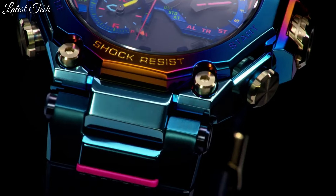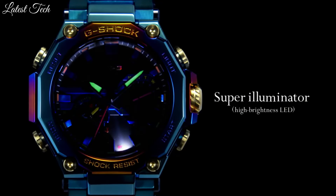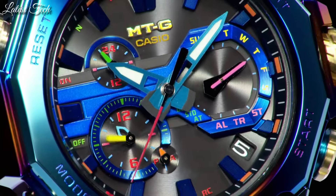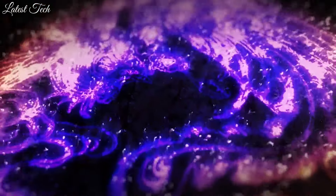The following features are equipped: glowing hands, glowing markers, radio-controlled, screw-down crown, Bluetooth, dual time, countdown timer, backlight, perpetual calendar, chronograph, alarm, date, day.